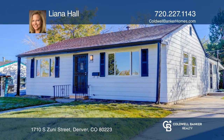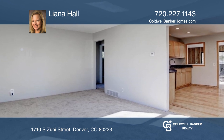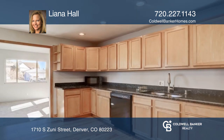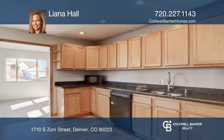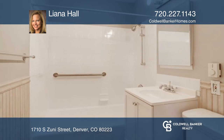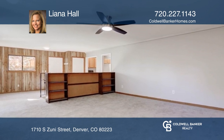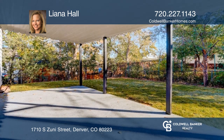This charming three-bedroom, two-bath home has just been newly painted inside and out, plus offers new carpet. Stay cozy in the chilly Colorado winters with the heated bathroom floor and stay cool in the summer with the house fan. Enjoy a large front yard and the private backyard can be your own oasis.